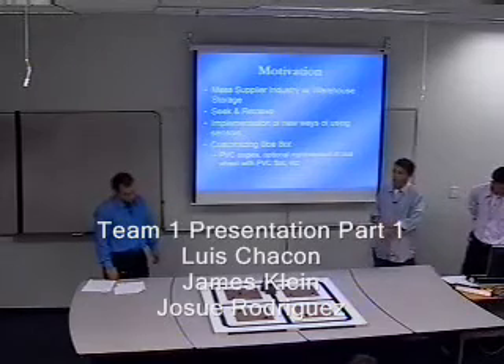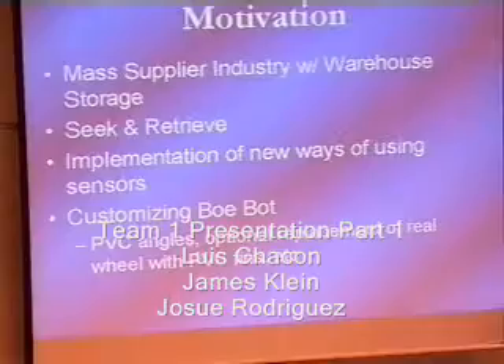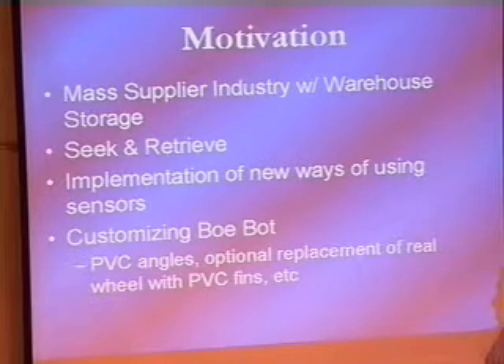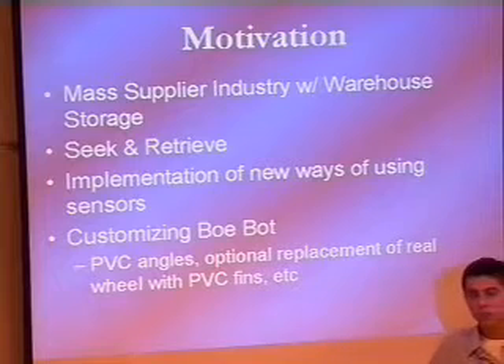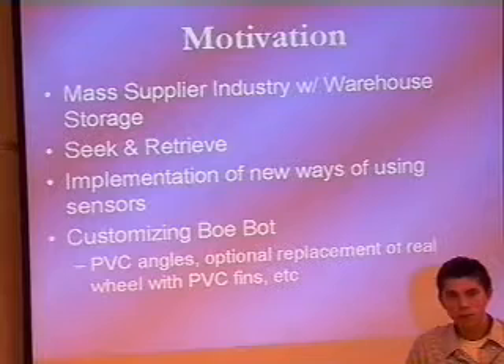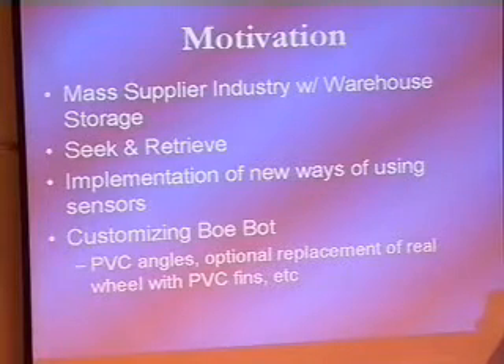The motivation for our project was we wanted to make a way of having a mass supplier choose things off their shelf without going out to get them. There are a lot of places where there are huge supplier companies that have shelves and shelves of products, and they have to go fetch items whenever there's an order. We wanted to design a robot that would be able to go out, pick something off a shelf, and come back without anyone having to control it. So it's sort of like a seek and retrieve robot.